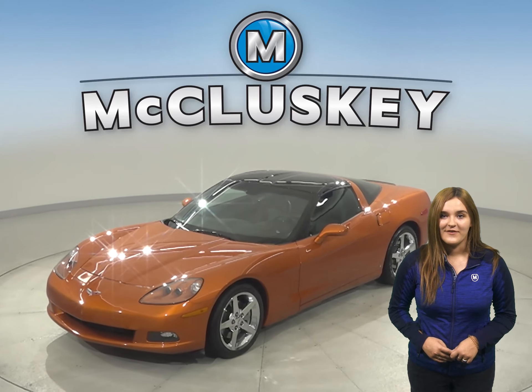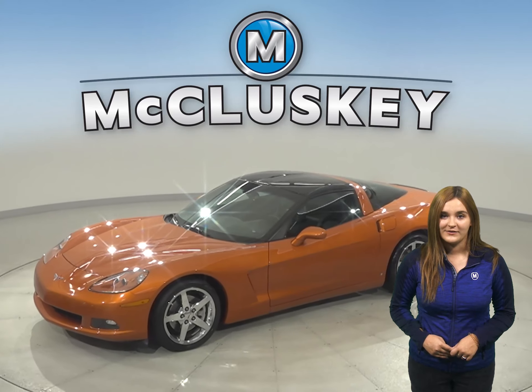This 2008 Chevrolet Corvette has 22,000 miles on the odometer.